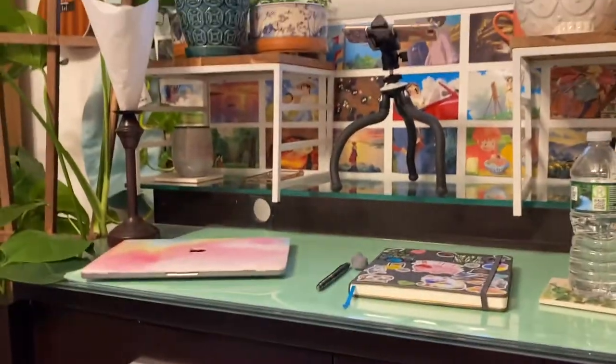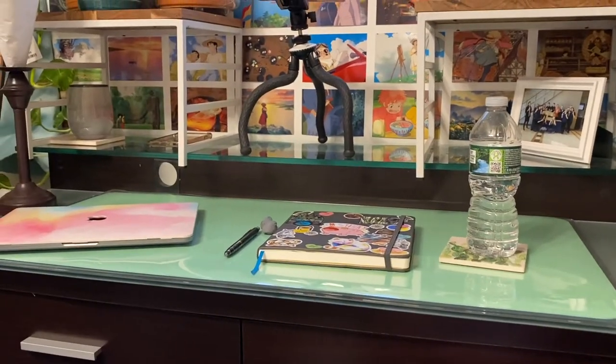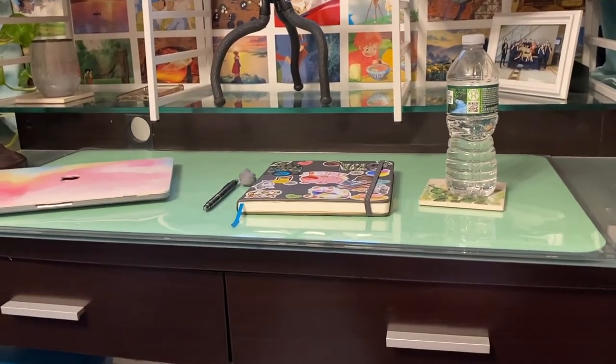I'll keep you guys updated if I ever update my art studio, but this is pretty much what it is right now. I know it's just a corner, it's pretty much just a desk, but it's my studio — it's where I work.